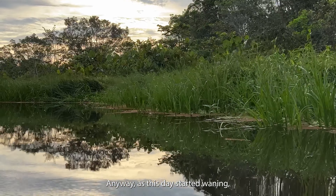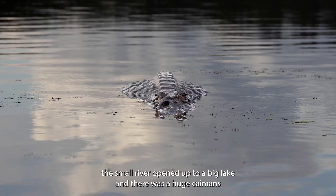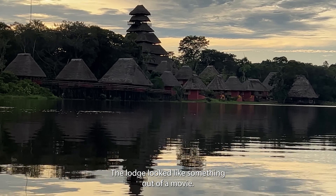As the day started waning, the small river opened up to a big lake and there was a huge caiman swimming in the middle — so no swimming in this lake. The lodge looks something like out of a movie.